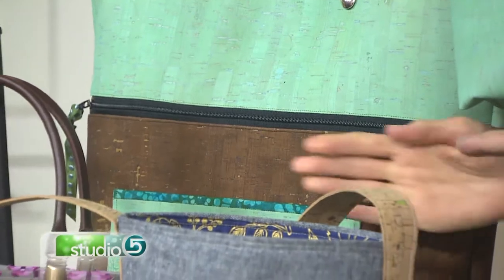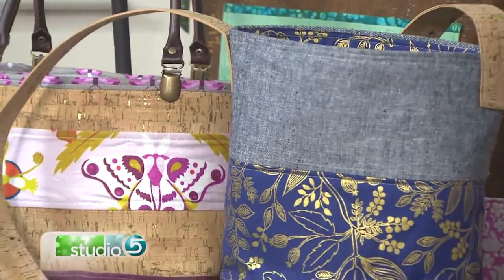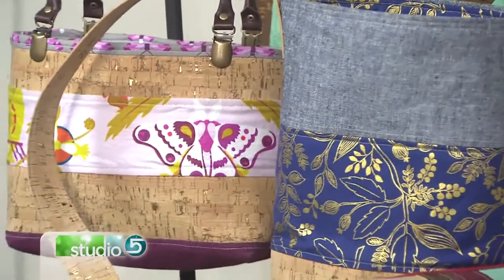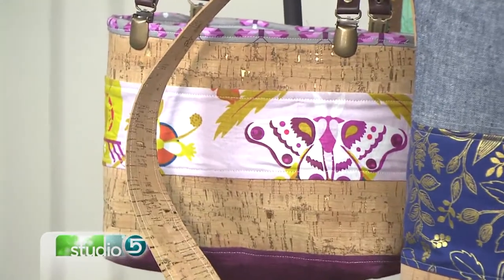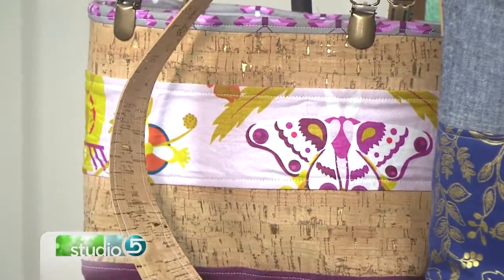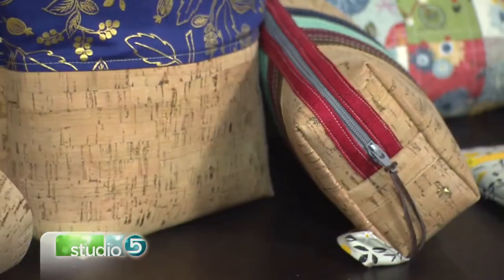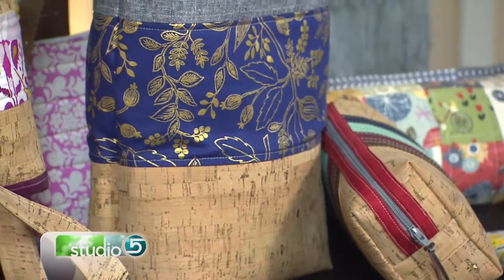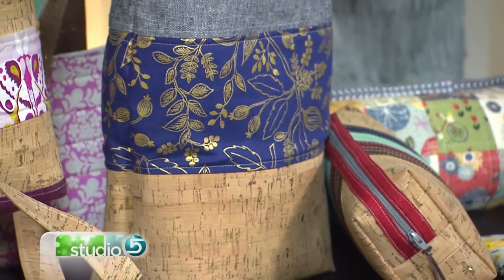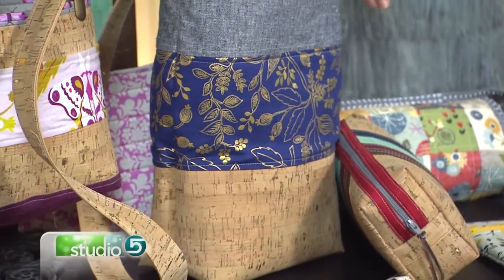Then there are these cute little mini totes where the cork is used as an accent — it's a feature of the bag. That actually makes the bag more affordable because cork can get a little expensive. Cork is pricier than regular fabric, though not as much as leather. If you use it as an accent rather than the entire bag, you can make it for a lot less money.